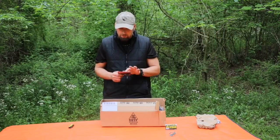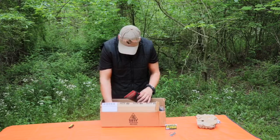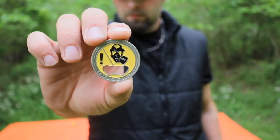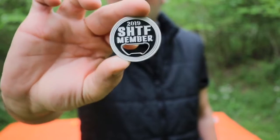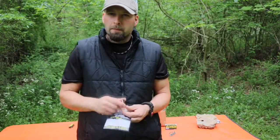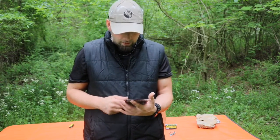Next up, we do have a challenge coin coming in at $9.99. I love these — I'm building a neat little collection myself. But this one has uses: it does have a bottle opener on there. So if you're hanging out with your buddies, you want to pop the top and possibly show off a little bit of who you support. That's definitely a great way to do that, and again coming in at $9.99.